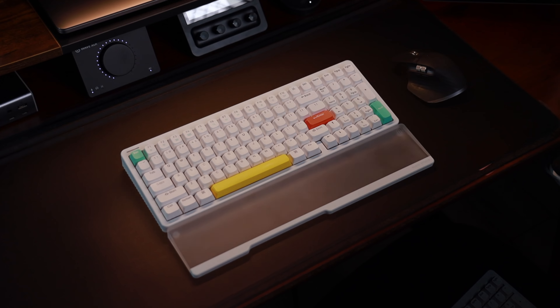As OCD as I can be sometimes, I know that a desk setup is always a work in progress. I always find myself changing things up, tweaking things here and there, just to see what really fits my aesthetics and enhances my overall productivity.